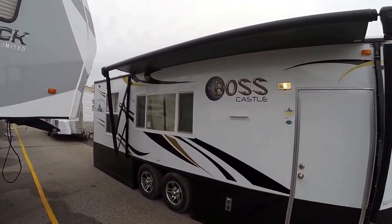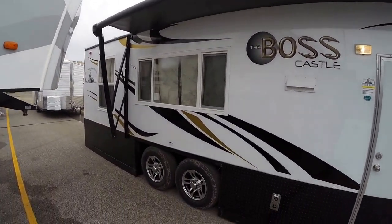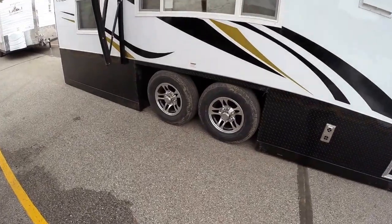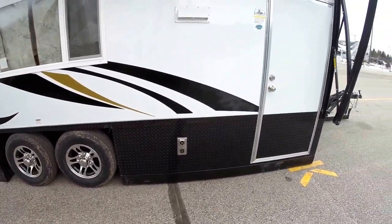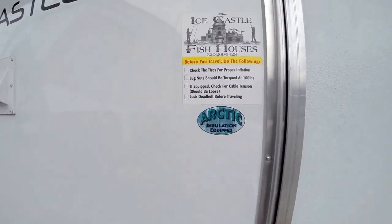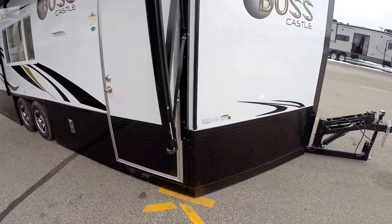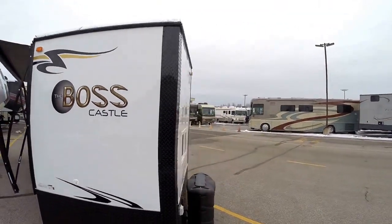It's got a fiberglass exterior and a nice big power awning — just push a button. Huge window. It's got the hydraulic leveling system, so you just push a button. Aluminum rims. Your furnace is right there. It's got the Arctic insulation package, so it's spray foam throughout, which is really going to make it nice and warm for you. Fiberglass is really durable.